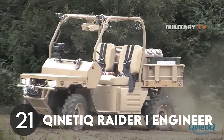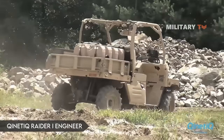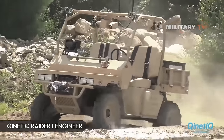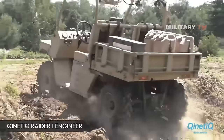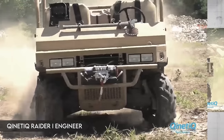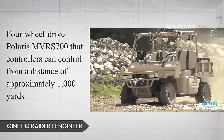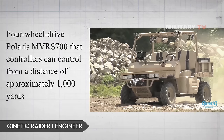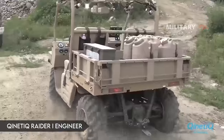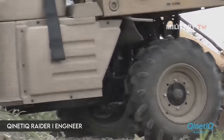Number 21: Kineti Q Raider 1 Engineer. The Kineti Q Raider 1 Engineer may not look like much, but its capacity to knock out IEDs in autonomous mode means it could be very useful to the military in the future. Raider 1 is a four-wheel drive Polaris MVR-S700 that controllers can operate from a distance of approximately 1,000 yards. The engineer also assists command and evacuation operations with its clearance tools, and its front and back rollers are mine-resistant.